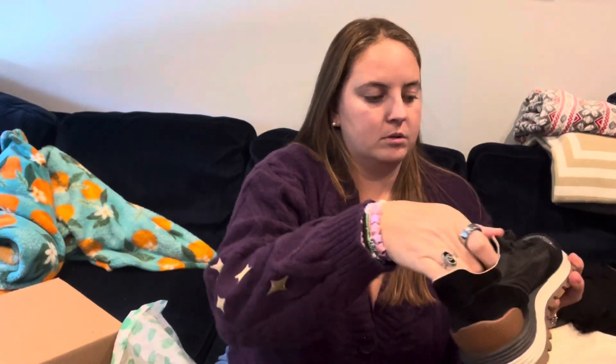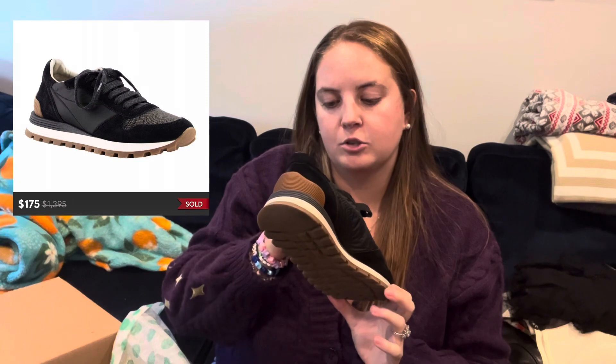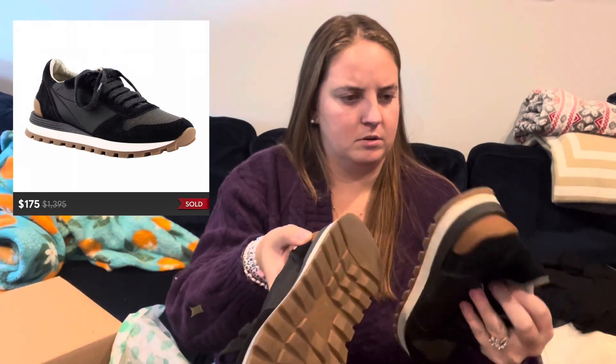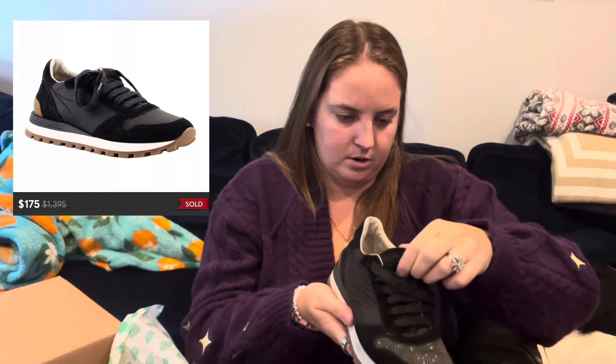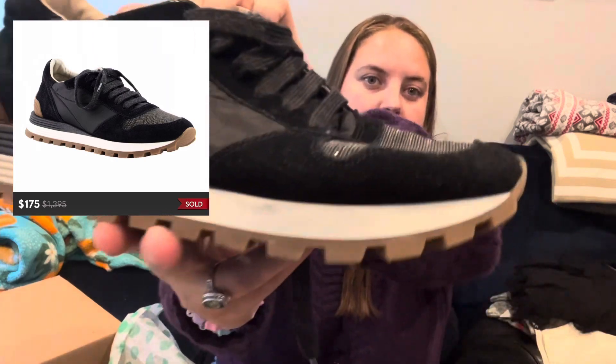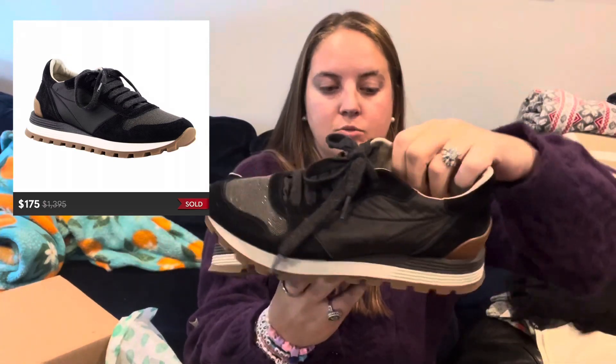Now we have three pairs of shoes — pulling out the sneaker-looking ones first. These are Brunello Cucinelli, made in Italy. The bottoms are in really pretty good shape; there's maybe a little heel drag on one but not bad. Size 37 with only minor scuffing — these are in pretty great shape. I have no idea what these will go for, but the condition is great. Hopefully I can get like $100 on those.